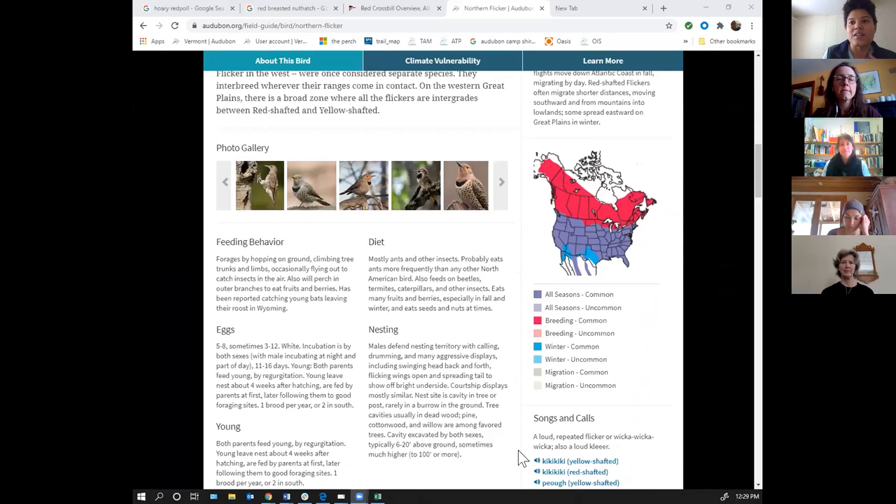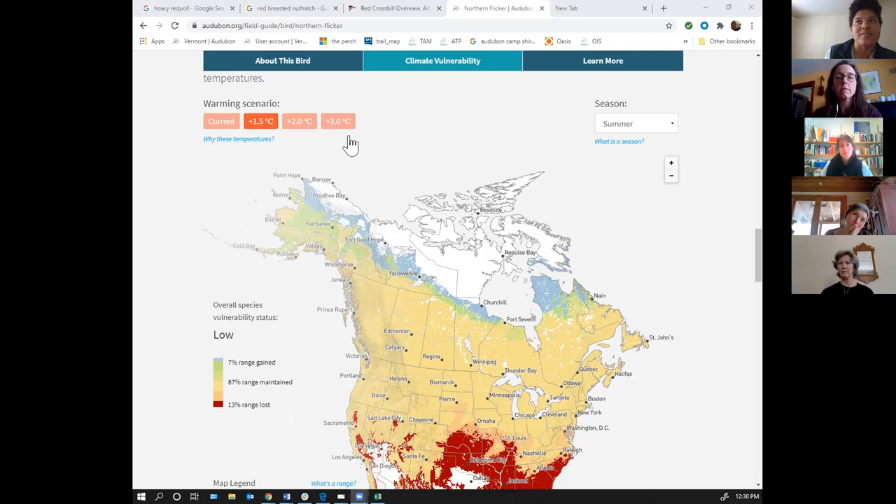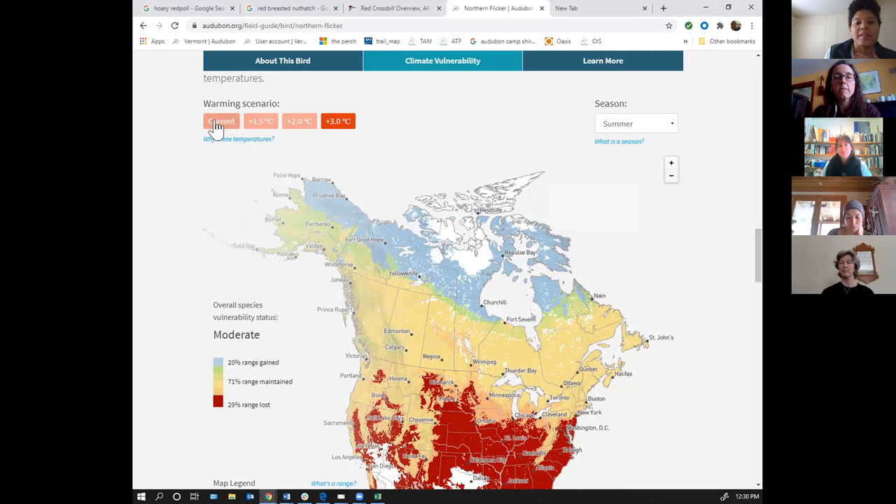Audubon's online field guide has a climate forecast at the bottom of each species page, showing what will happen as climate warms — you can play with it from 1.5 to 3 degrees. On the map, red represents range lost and blue is range gained. Currently, southern Vermont is entirely in the northern flicker's year-round range, and northern Vermont is at the edge of its breeding range, so it's not surprising that someone is seeing northern flickers right now depending on where they are in Vermont.